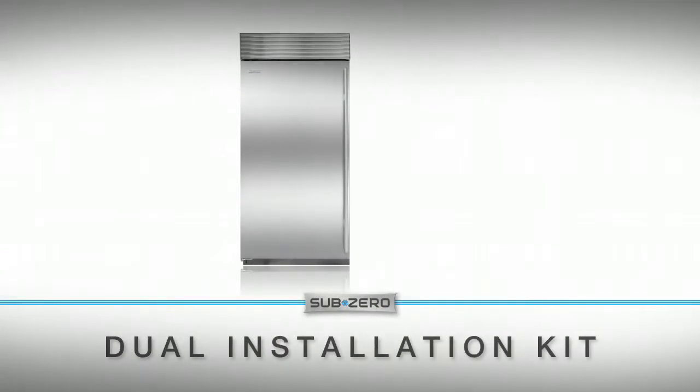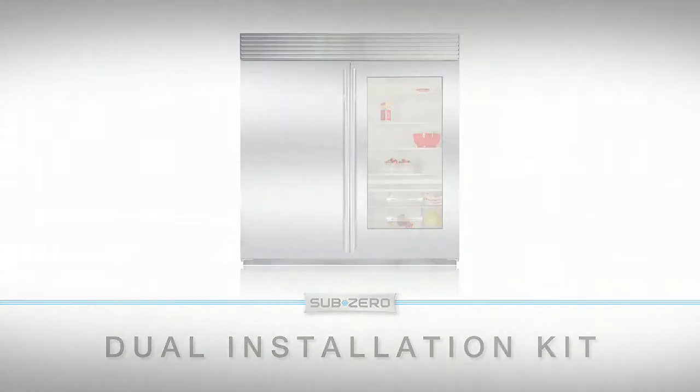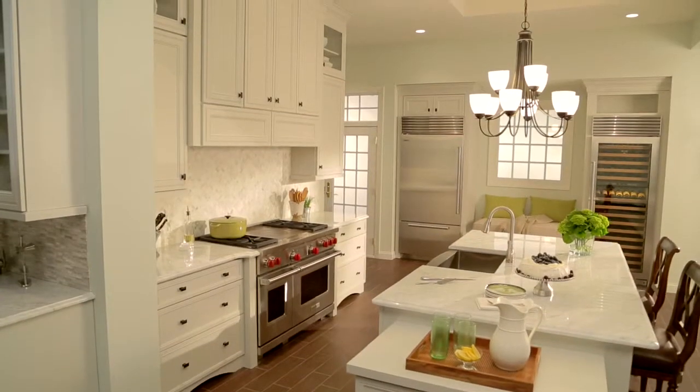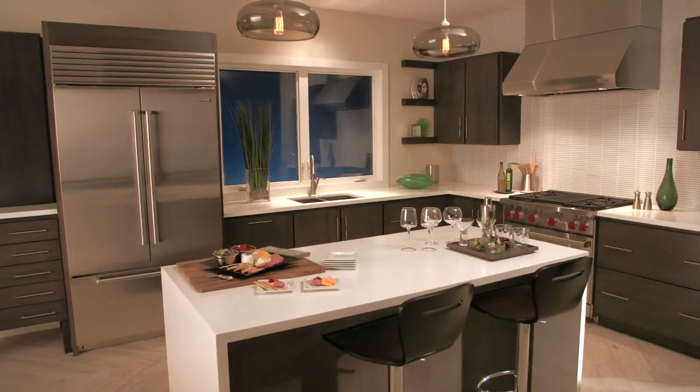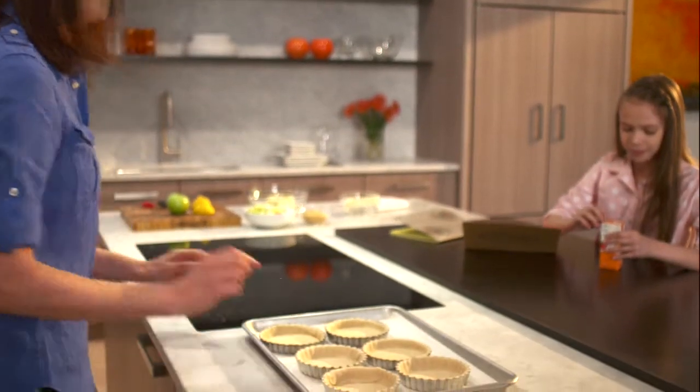Plus, installing two built-ins next to each other is easier with a better kit to provide a quality fit. Sub-Zero built-in refrigeration — quality and innovation combined to provide fresher food. Together you can create the perfect pastry.